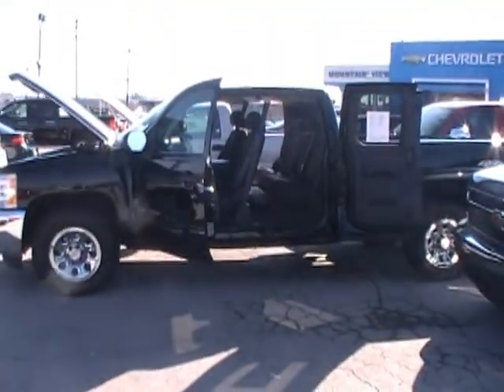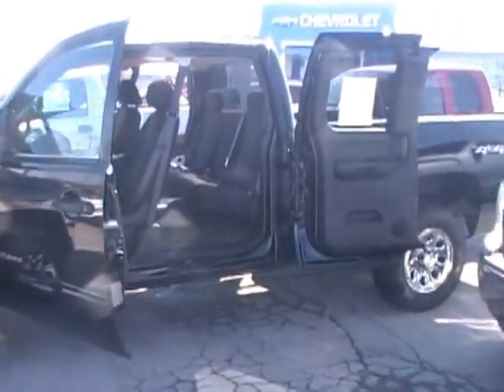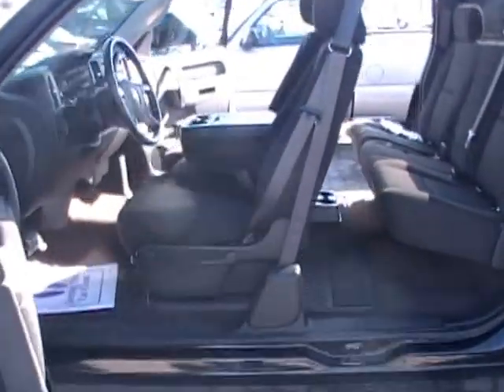Hey folks, here we are at Mountain View Chevrolet, another episode of Look What I Traded For. Today it's a four-wheel drive 2012 Chevy Silverado extended cab.